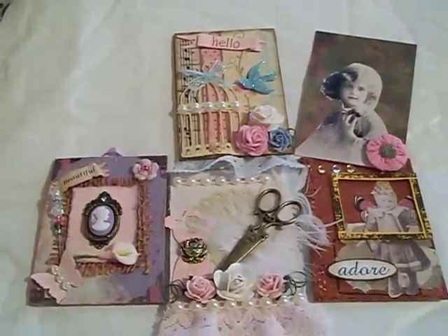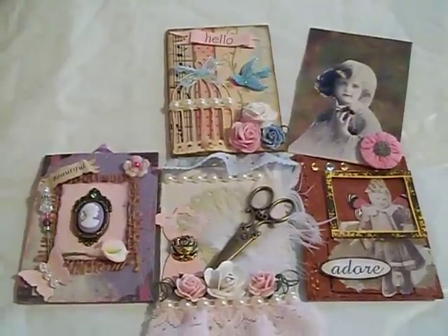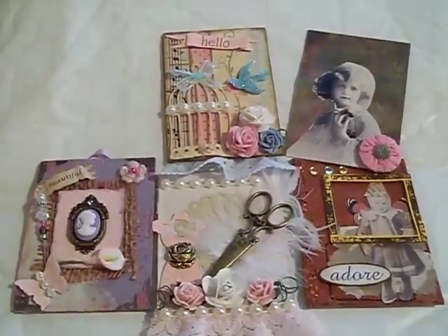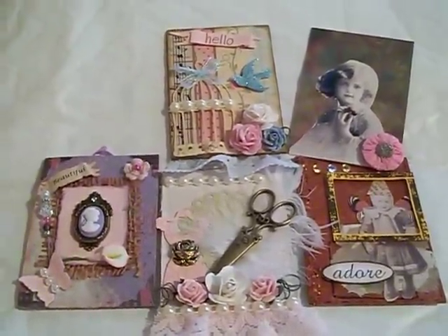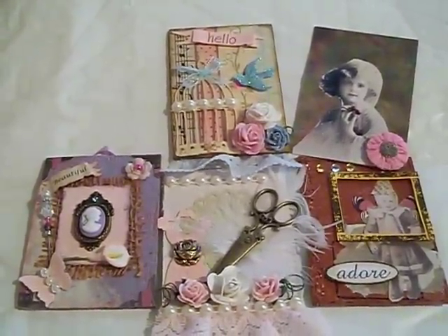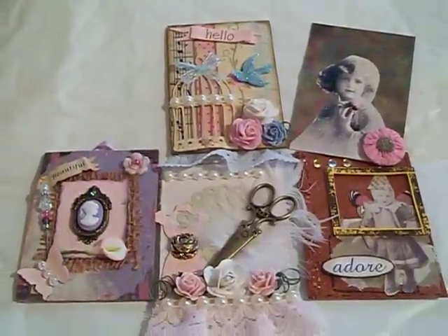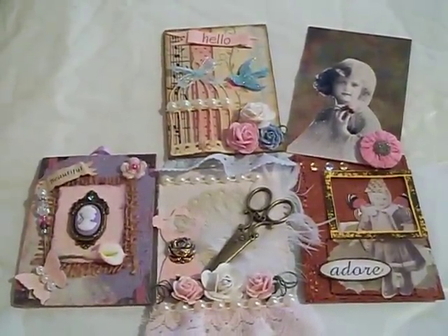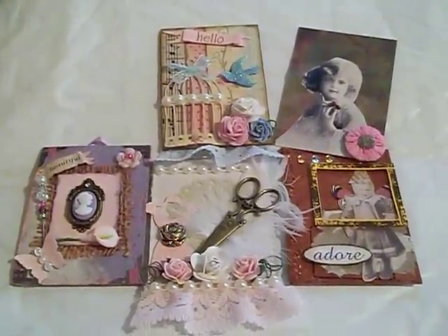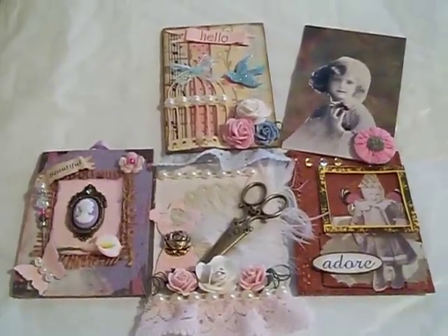Hi everyone, I'm back with a video to share two different swaps that I was in of ATC cards. One was littlescrapahaven.ning.com and the other one was a shabby chic swap with Scrappin2010 over on YouTube. So check out her channel — I want to share these ATCs with you because they are so beautiful and inspiring.